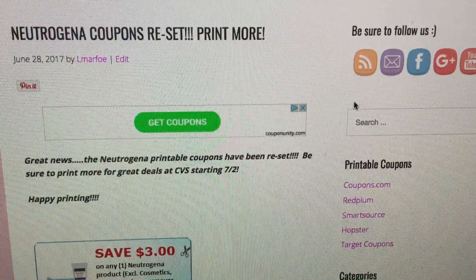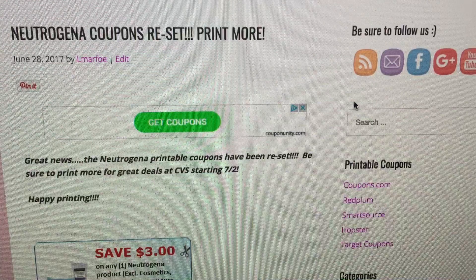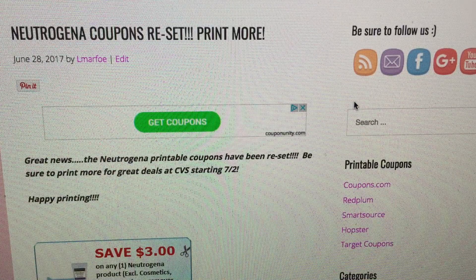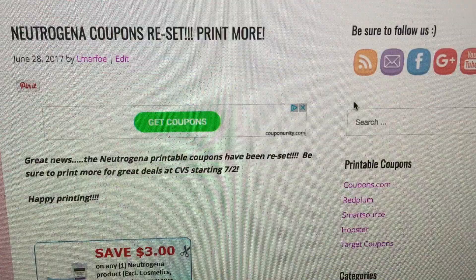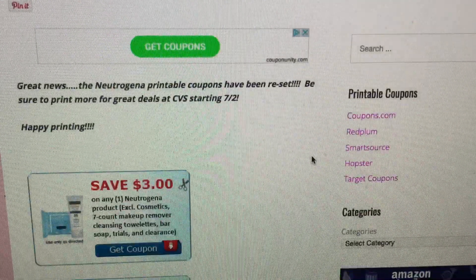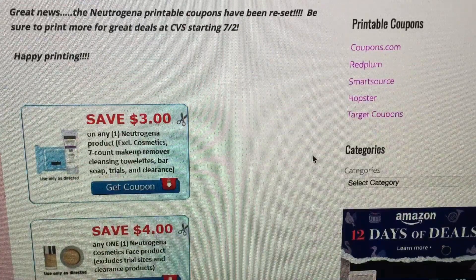Hey guys, welcome back to my channel. It's Llewellyn here with a quick coupon print video. Those Neutrogena coupons have been reset on coupons.com — I will link them below in the notes of this video. You definitely want to get some more prints on those because we have some CVS deals starting July the 2nd, and we could really use some of these coupons.